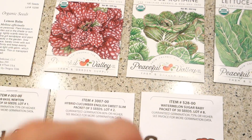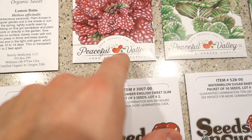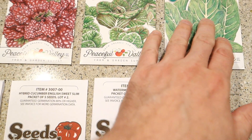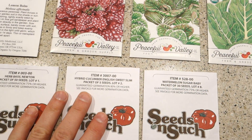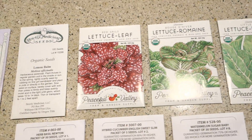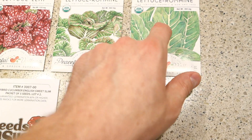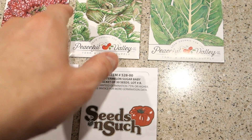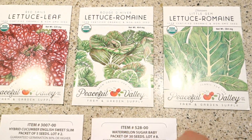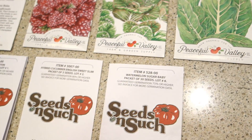Non-GMO seeds — I like that. 100% certified organic. No plug, I have no affiliation with these guys — Peaceful Valley. Took a little bit to get going in regards to shipment, but given what's going on in the world today, it is what it is. I have some romaine lettuce — I'm really going to go nuts on this — as well as this romaine here: Rouge, Devour, and Little Gem. I'm stoked about both of these.